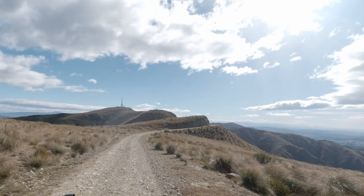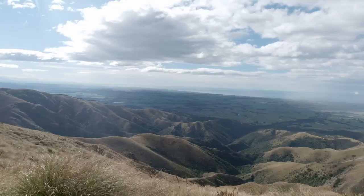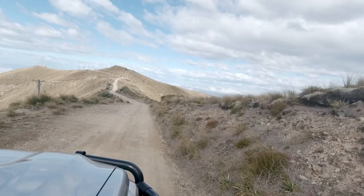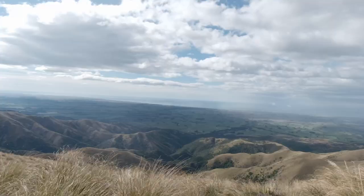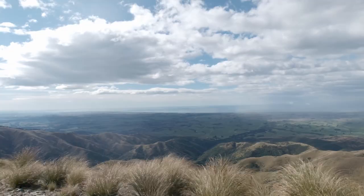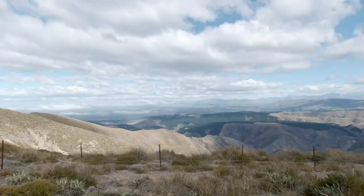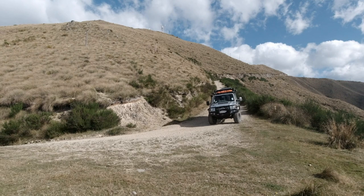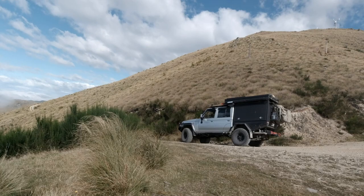The views from the top are just spectacular. Before the clouds rolled in — which happened swiftly — you could see Banks Peninsula in the distance. Towards the south you saw Kakanui and Mary's Range. Mount Studholm Road is a great addition if you're passing by the area of Waimati.